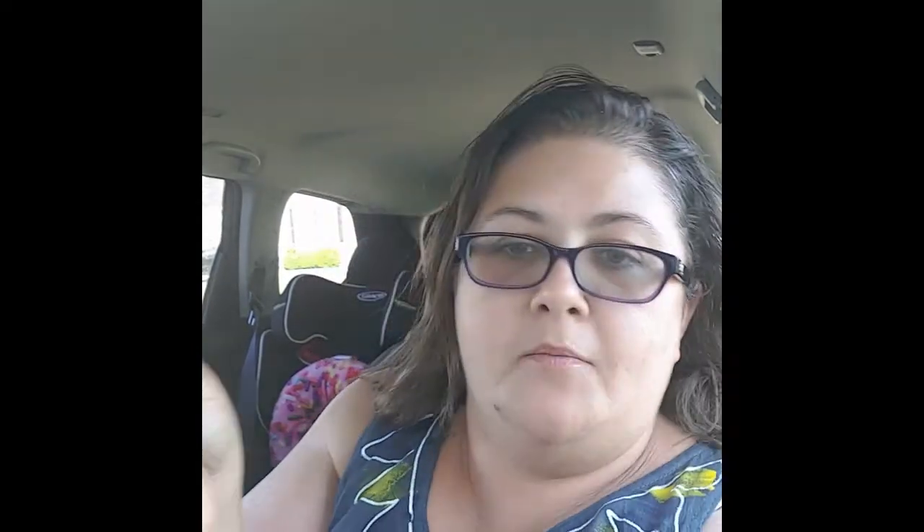Oh my gosh, that smells amazing! Oh, I don't want to break it — they're all dried. I will have to rip the paper — it says 'handmade with love' on the paper. It's so pretty, I don't want to break it — it's tied with yarn. The flowers are dried and they smell amazing, just so you know. It's like lavender and I can't place the other one, but they smell amazing.